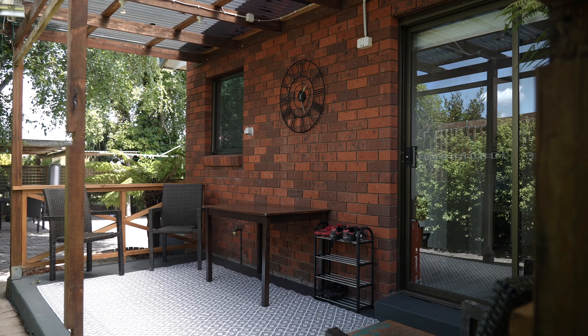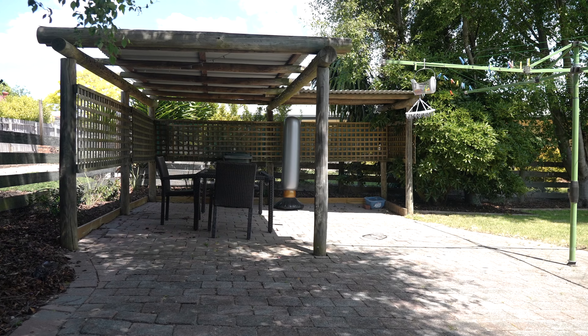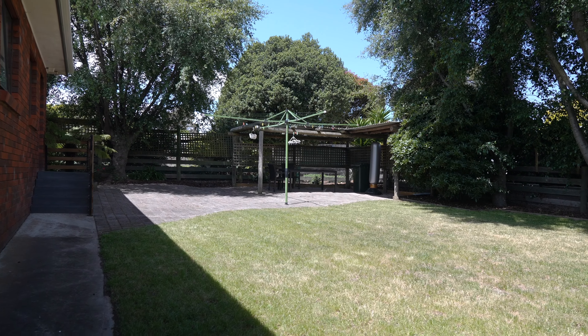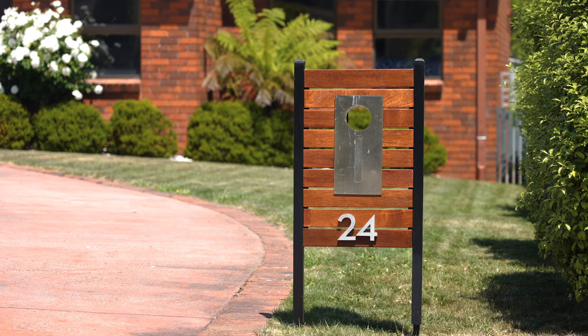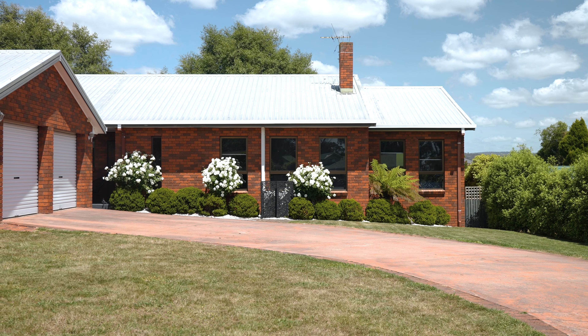The fully fenced backyard is perfect for those with children or pets, whilst you'll love the established trees surrounding. So whether this becomes your family home or investment, this setting and location will create many happy memories, especially in this backyard.